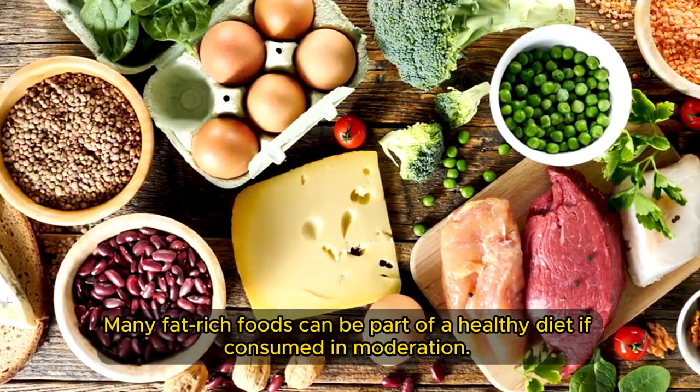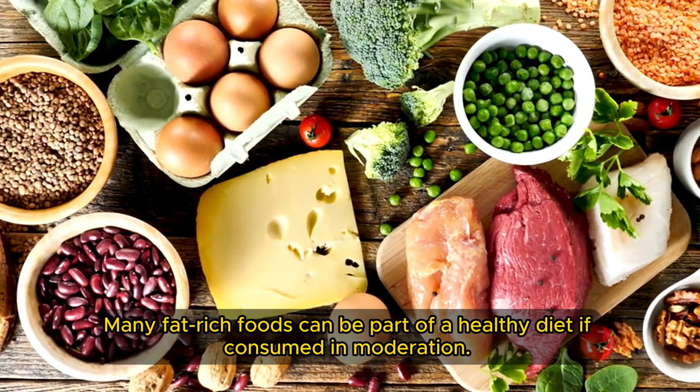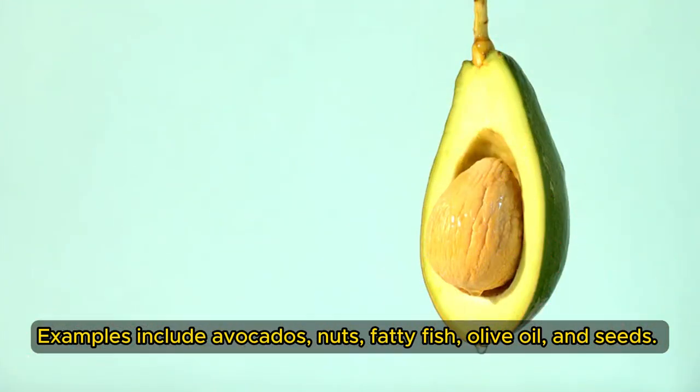Many fat-rich foods can be part of a healthy diet if consumed in moderation. Examples include avocados, nuts, fatty fish, olive oil, and seeds. These foods offer essential nutrients and healthy fats.